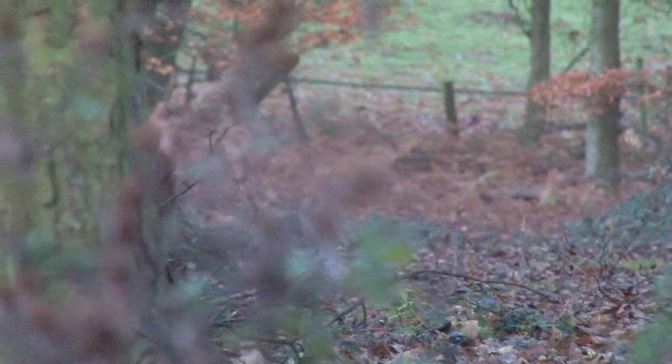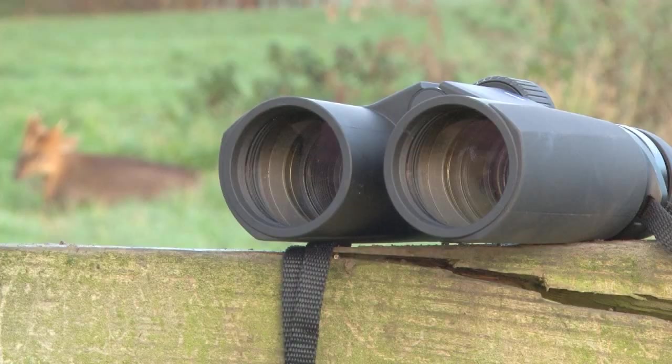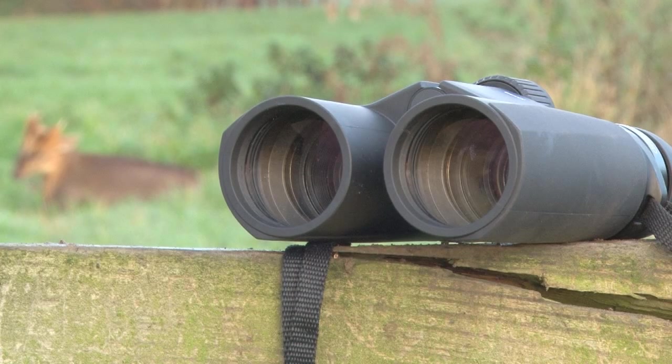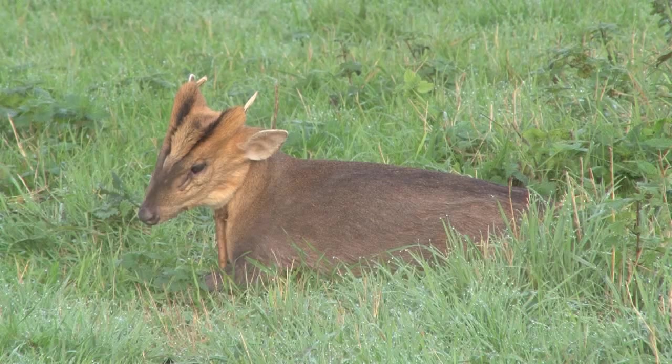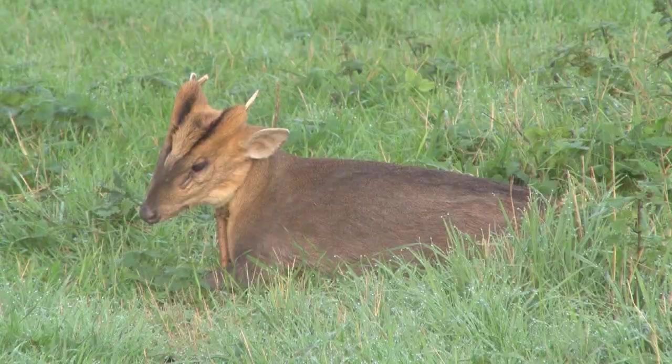We have already shown Stefan using the new Conquest HD binoculars, which were launched at the 2012 SHOT Show in Las Vegas. It's not often that a manufacturer offers so many new products in such a short time.